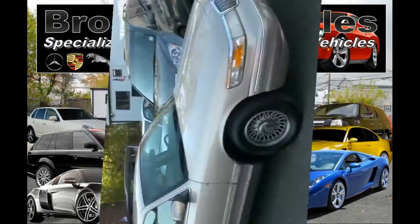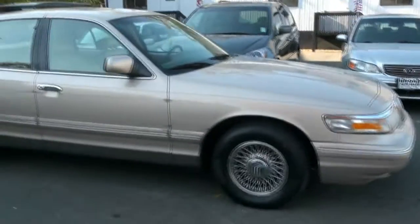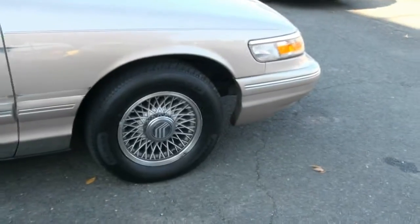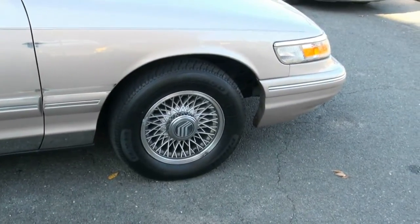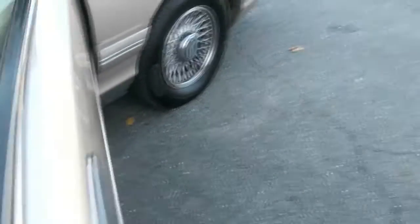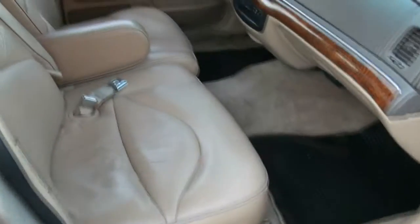Welcome to Broad Auto once again — 1997 Mercury Grand Marquis, one of my favorites. I use one all summer long. Great ride. This one has two 215/70R15s. Great interior, so comfortable I'll tell you — it's really a pleasure to drive these.